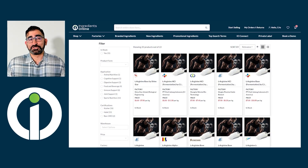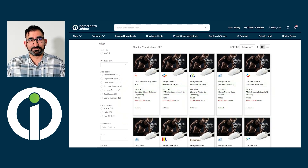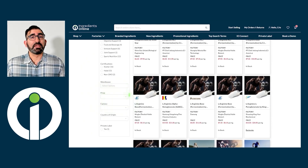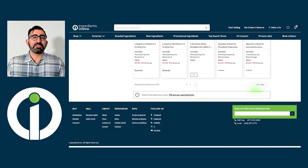Product list pages are so simple, yet so revolutionary in the context of purchasing. Without having to wait for several quotes from different suppliers, customers can see multiple offerings from different factories, check their stock statuses, and easily compare prices. On the left there are filtering options, so customers can categorize results based on stock, product form, application, certifications, price, and so on. Our marketplace is constantly growing, but if buyers somehow can't find what they're looking for on this page, they can fill out a simple sourcing form and our teams will source on their behalf.